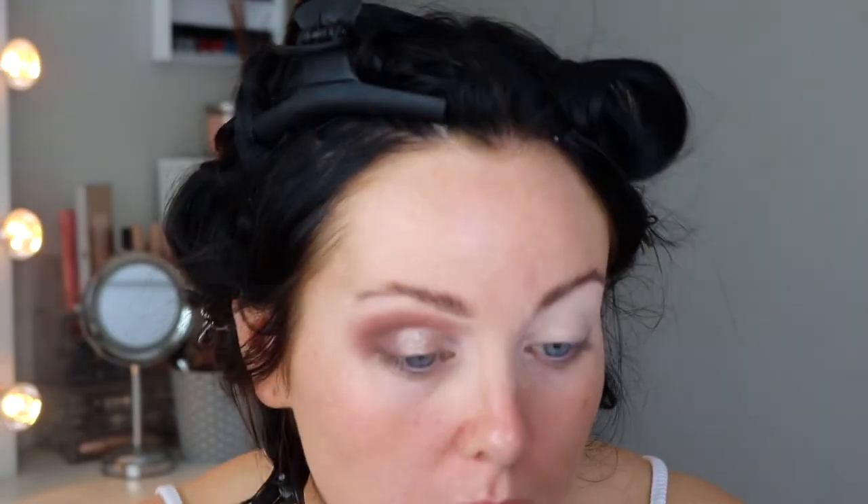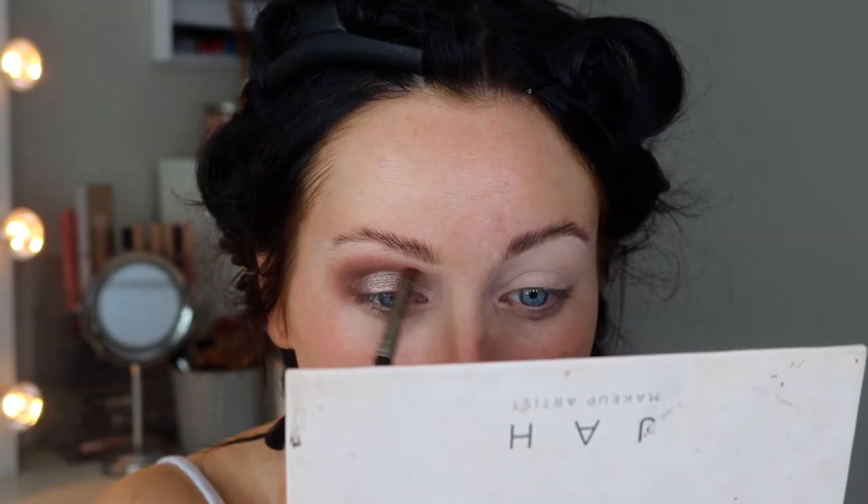I use my finger to blend the edge of that into the outer V. Then I'm going to go in with some glitter whilst it's still tacky. I'm just going to spray my brush with some Mario Badescu facial spray. Then I'm going back in with the shade Too Much and really lightly going over the top of that cut crease just to give it a more defined look.